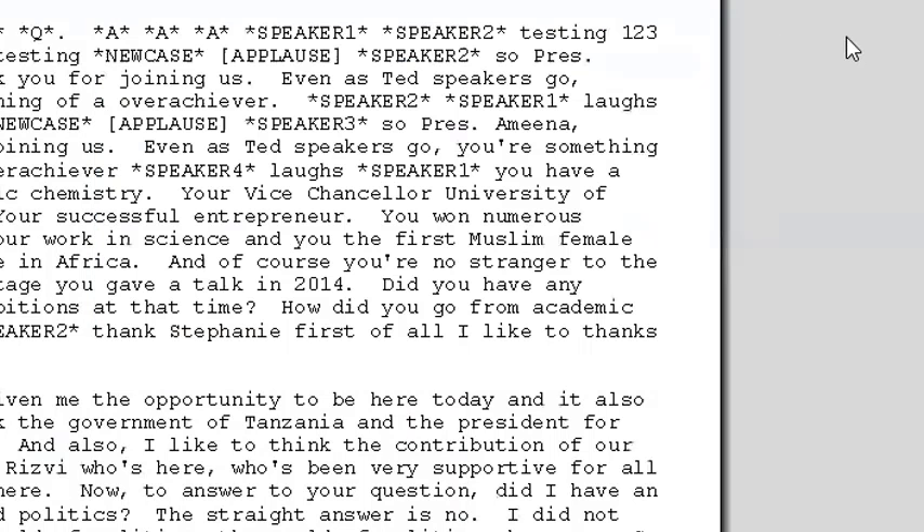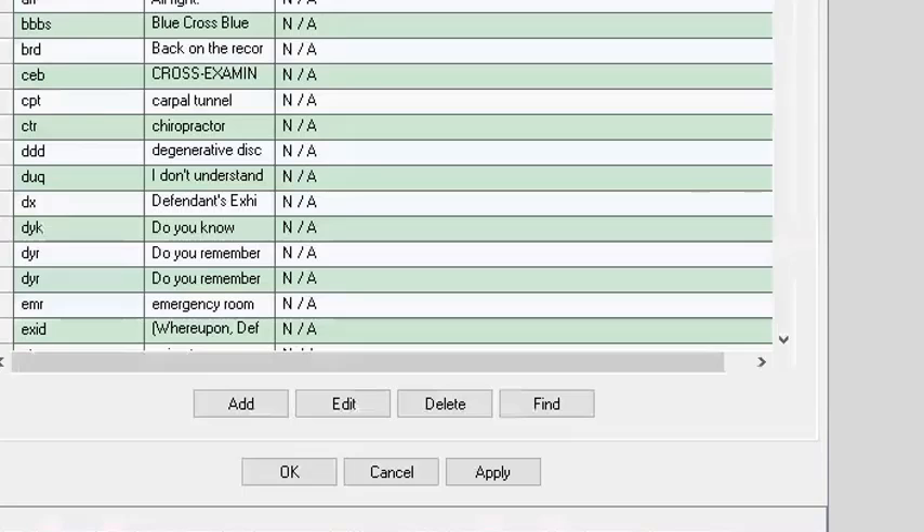I think it was set to page view by default and I haven't changed it. You might want to show people where to change that. It's in the options — go to Options, then the Page View tab. It may not affect this job until we come back into it.